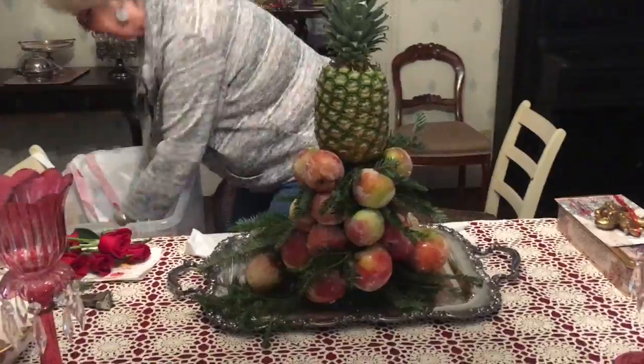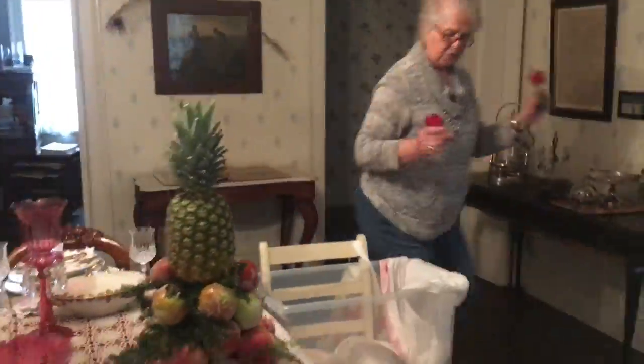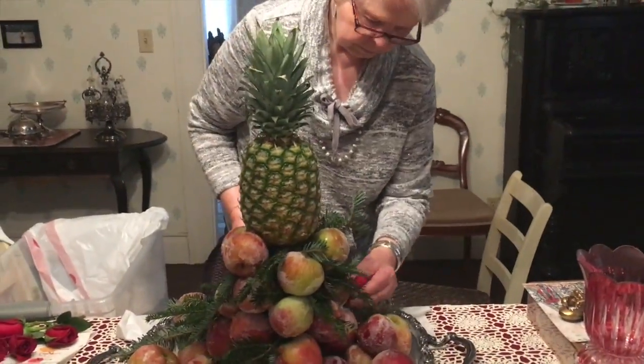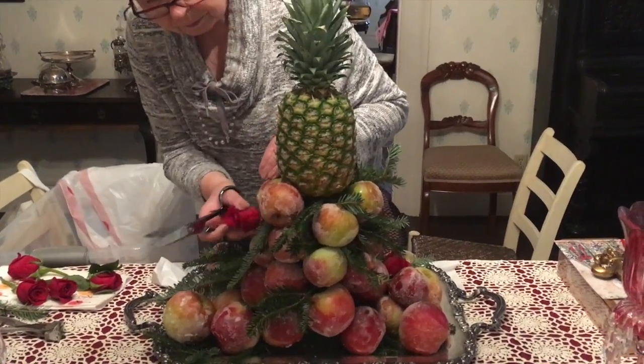They would have used fruit, apples, sugared fruit, and red ribbons. We tried to keep somewhat pure in our decorating. Whether they would have had a pineapple or not — that's questionable.